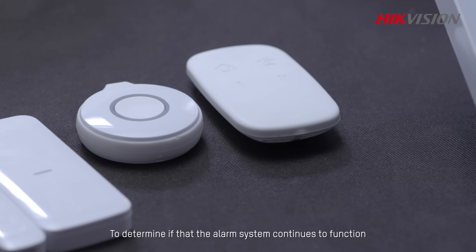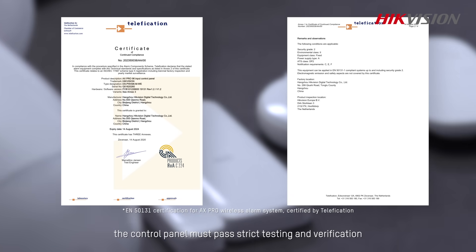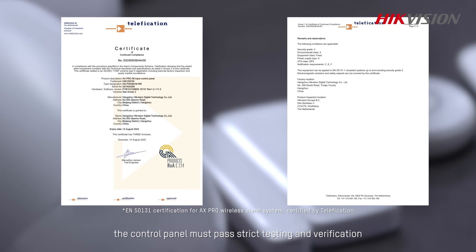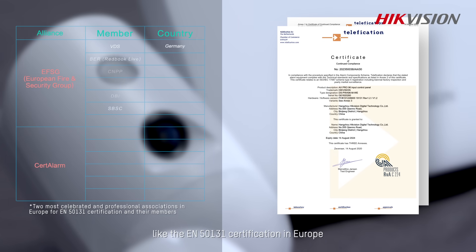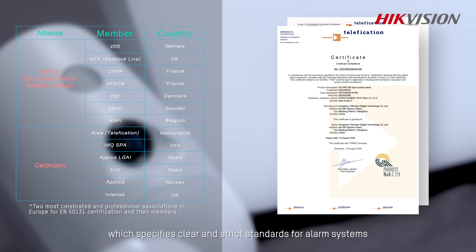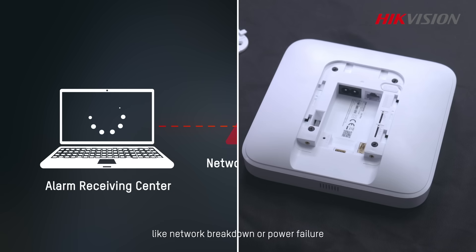To ensure that the alarm system continues to function in case of challenges, the control panel must pass strict testing and verification, like the EN50131 certification in Europe, which specifies clear and strict standards for alarm systems especially under unusual conditions like network breakdown or power failure.